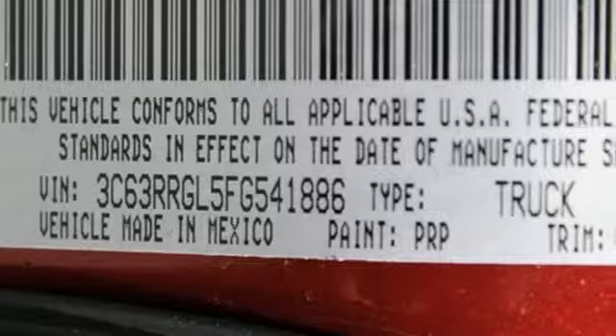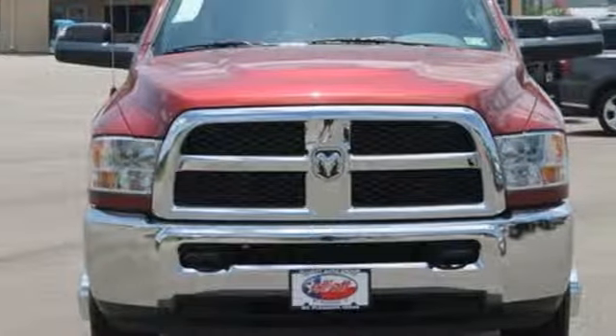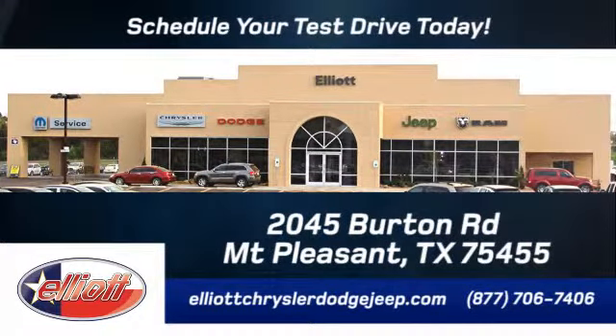This Ram 3500 is durable and rugged, yet capable, smooth, and comfortable. Get behind the wheel today. Elliott Chrysler Dodge Jeep. Schedule your test drive today. We are located just off I-30 on Burton Road in Mount Pleasant.